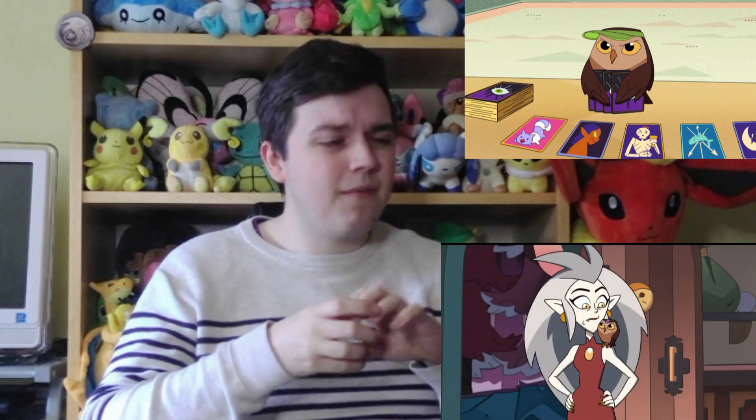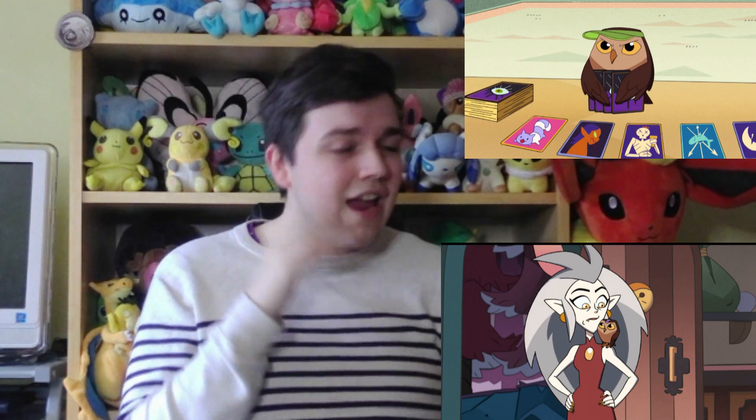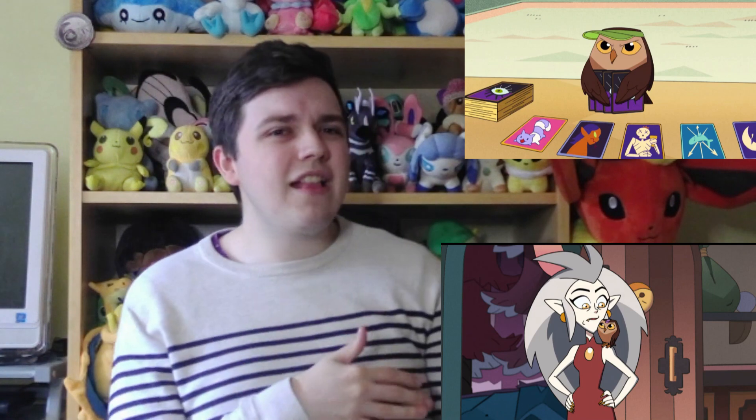Number 3 is Owlbert — the very first Palisman we ever saw. When we first saw him, we just thought he was a normal owl, but then when Luz followed him into the demon realm, we saw Eda put him on her staff. We know that Eda's dad helped Eda make Owlbert, which is really cute, because Eda's dad used to be a Palisman maker before Eda attacked him in her owl beast form, which was not her fault. Owlbert is adorable. I have to put Owlbert on the list. Pretty fitting that the Owl Lady has an owl Palisman — the only reason she's called the Owl Lady is because of the owl beast curse. So what were the chances of that?